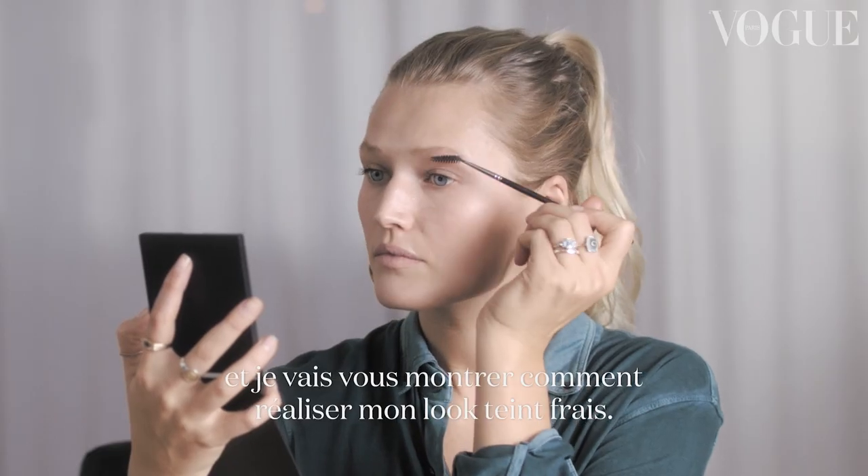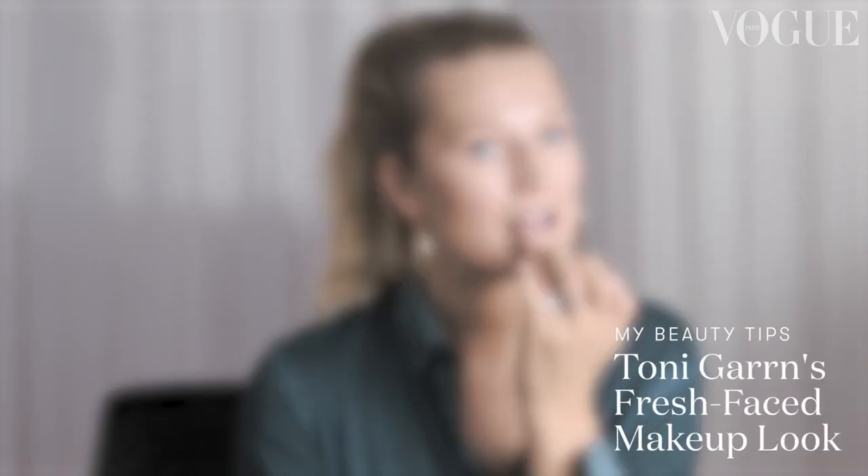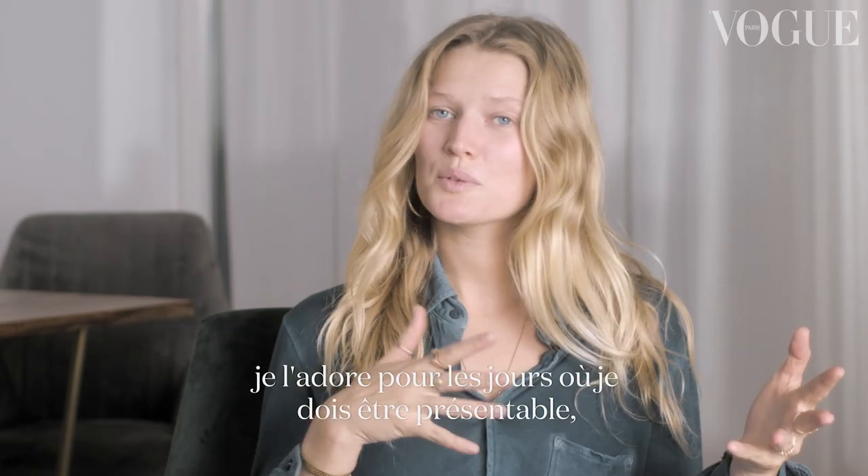Hi Vogue, I'm Toni Garn and today I will show you how to do a fresh-faced makeup look. This is kind of my favorite makeup look that I love to do every day when I have to be presentable, when I have meetings.